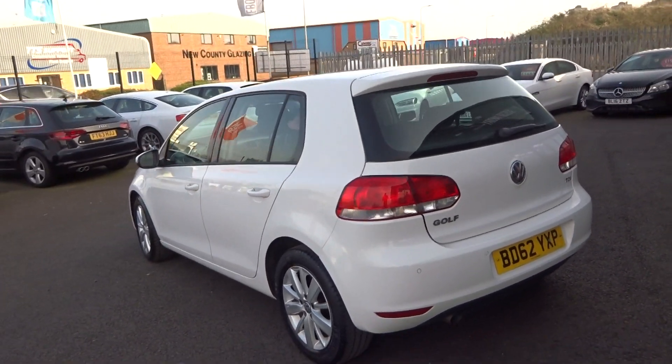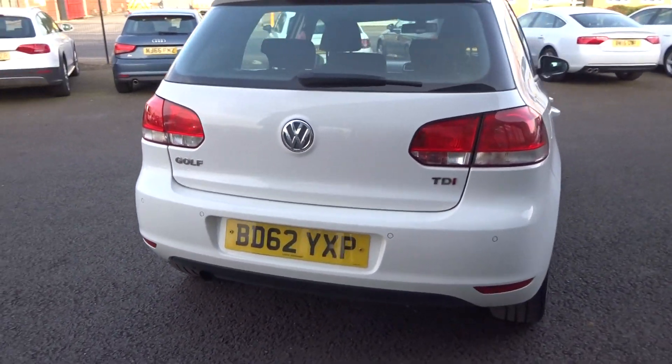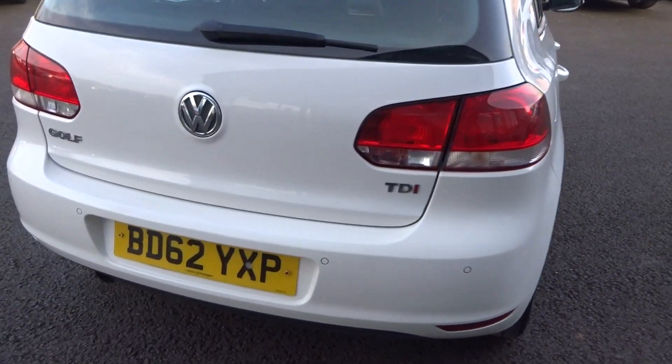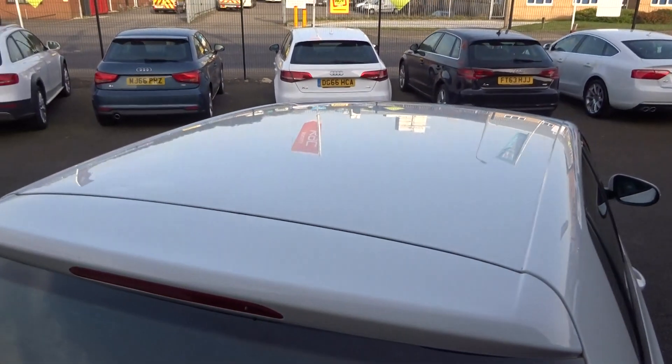Quick look up and down the vehicle from the near side, coming around the rear bumpers. No scuffs or damage to the rear bumpers at all. Tailgate all good, rear lights good, rear screen good, and up along the roof is all good as well.